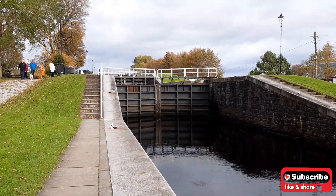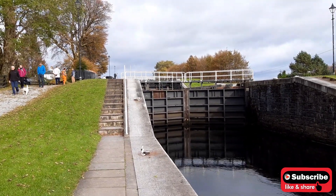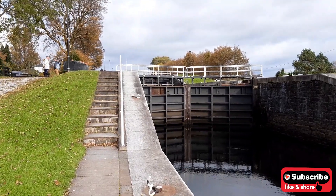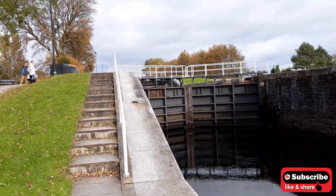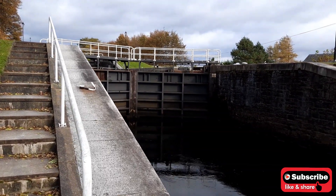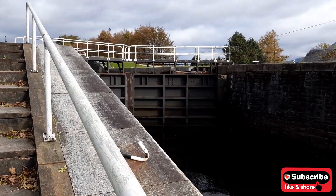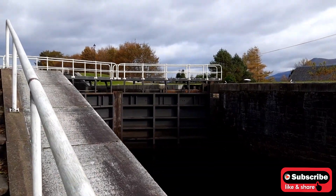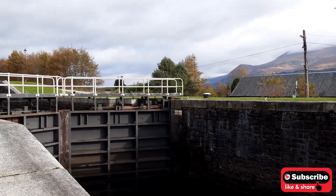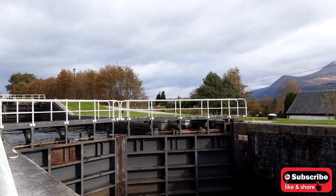These locks used to be operated manually — there was a lever that you needed to open. Now they're operated with a hydraulic system. There's a boat coming through.